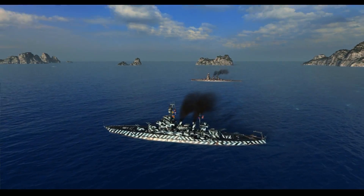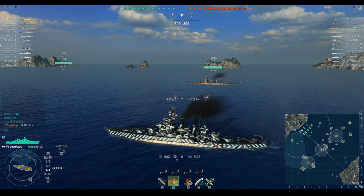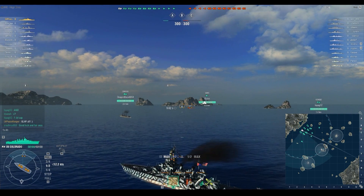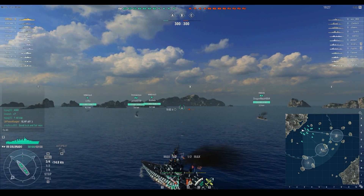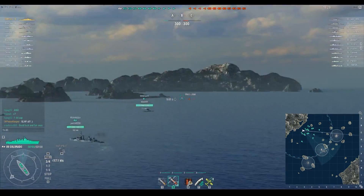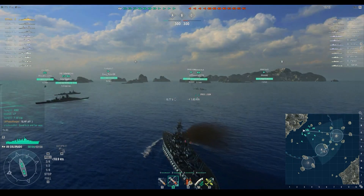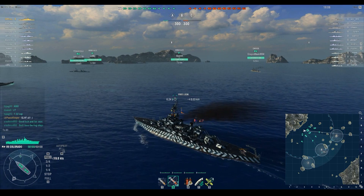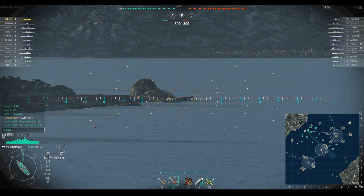Being a U.S. Standard battleship, you still have the same basic concept — you always want to keep yourself angled and pick a point to maximize your effect on the battle. This map is Neighbors, and I almost always go to the C cap on this map because there's enough cover to disengage without the whole enemy team coming after me. Being a slow U.S. Standard battleship, I also know that's where all the action takes place.